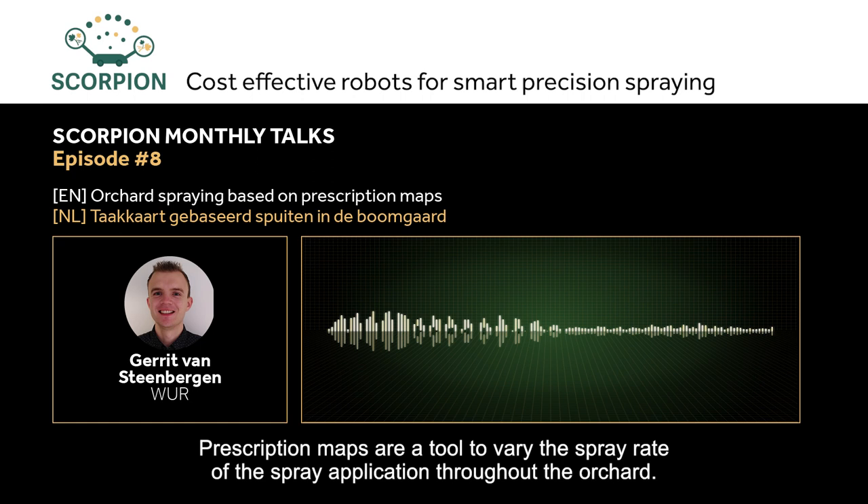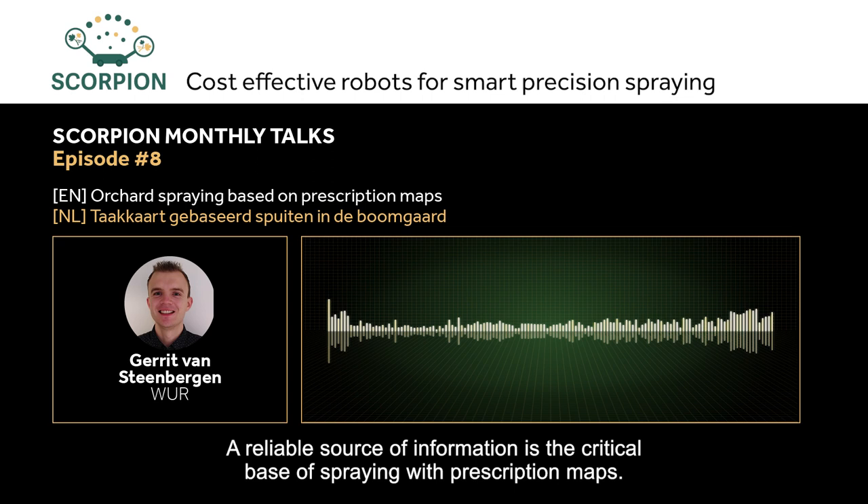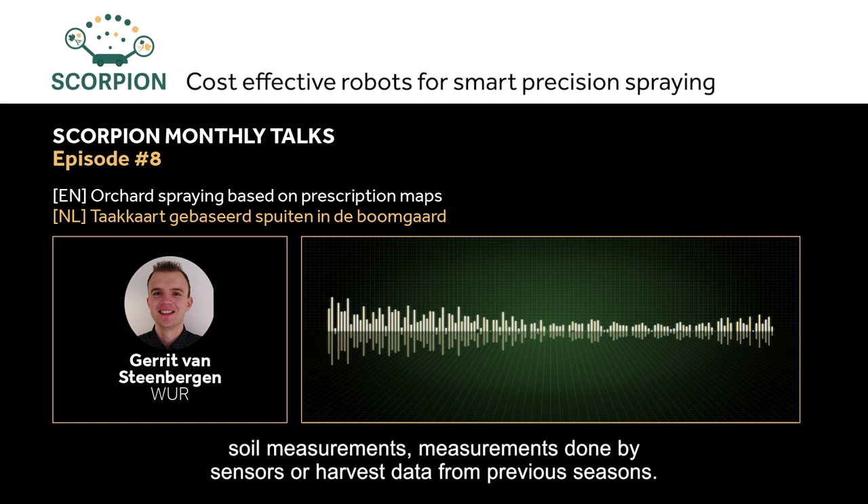A reliable source of information is the crucial basis of task-map-based spraying. Examples of information sources are satellite images, drone photos, ground measurements, measurements made by sensors, or yield data from previous seasons. The GNSS location of each data point is important to achieve accurate application at a later stage.